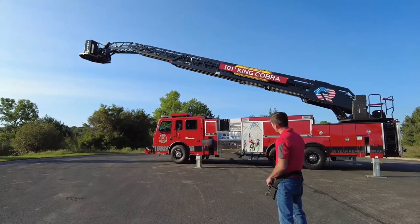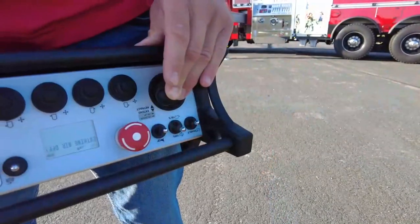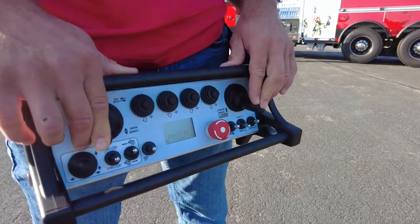The Radio Remote comes standard with a screen that gives you the basic information on the aerial and battery level of the remote, which runs on two AA batteries.